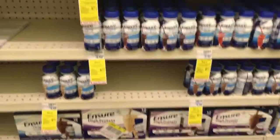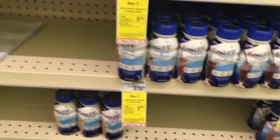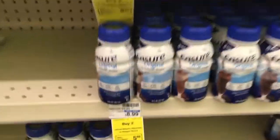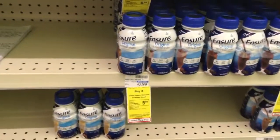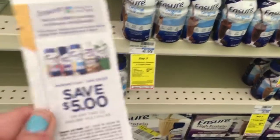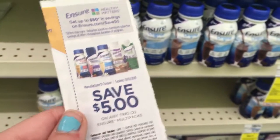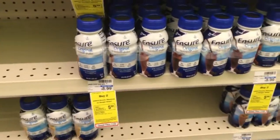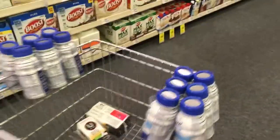Another deal I'm doing is on Ensure six-packs — buy two get $5 ECB. You want to pick up two at $8.99 each, bringing your total to $17.98. Use a $5 off two coupon found in either the 9/29 or 10/27 Smart Source, so you'll pay $12.98, then get back your $5 ECB, making the final cost $7.98 or $3.99 each. This is an excellent donation item — my dad actually likes these so I'm getting them for him.